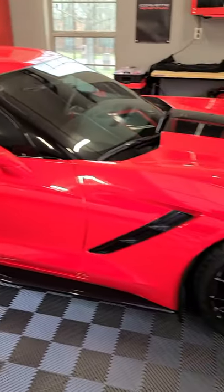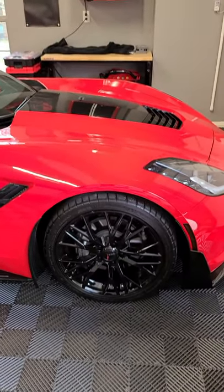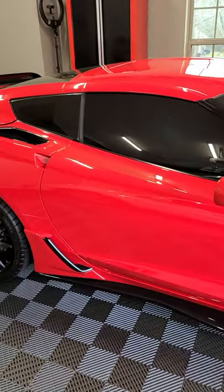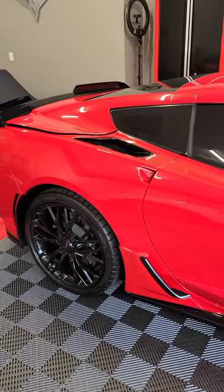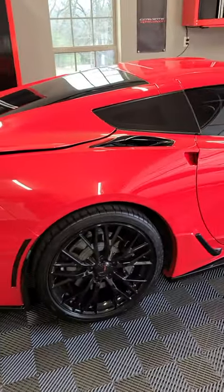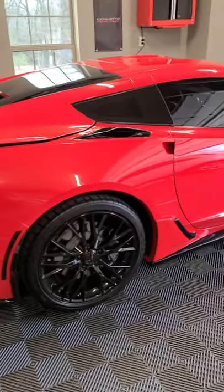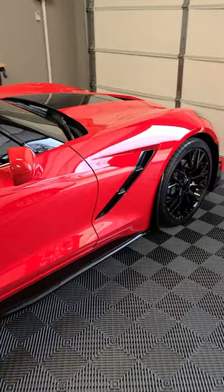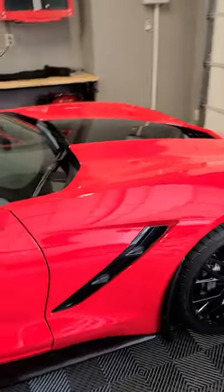This car was a true base Stingray when he got it and it looks incredible now. He has done so many things to make this car his own and it just looks fantastic. Go follow him on Instagram and also on YouTube at Protected Dad Pranks. Just look how clean he keeps this thing — it is like a work of art and it looks absolutely fantastic.